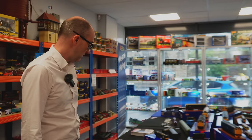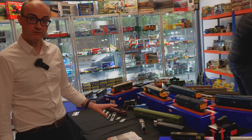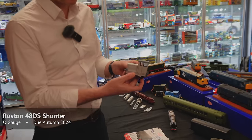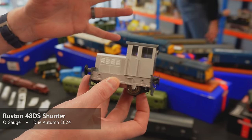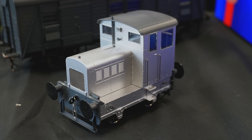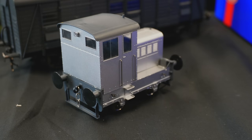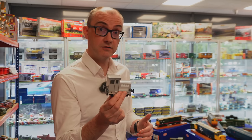Continuing in O gauge, we've got some unusual but potentially really popular items. First is our little 48DS Ruston industrial shunter — probably the smallest loco you'll ever get in O gauge. This tiny thing is due out in autumn; it's die-cast construction so it's really heavy and a really smooth, reliable runner. It'll be available in five or six different liveries.